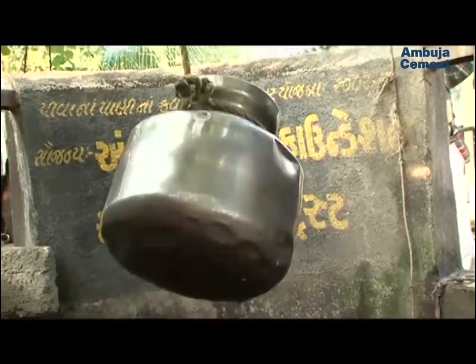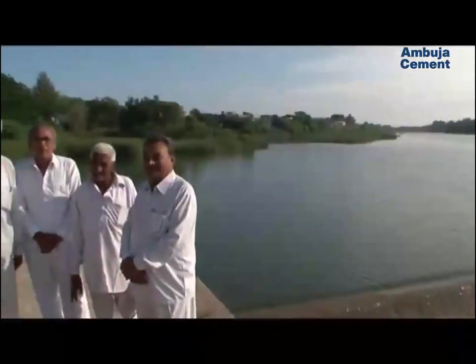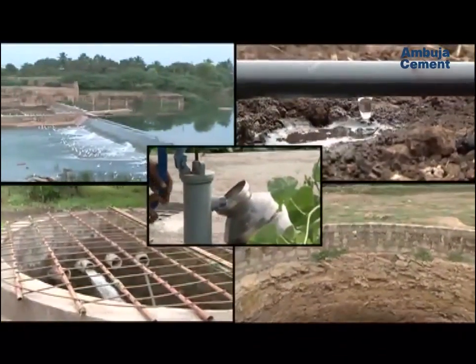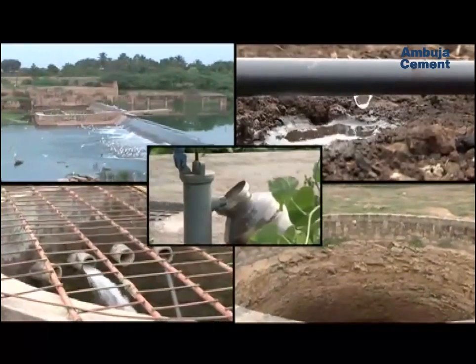A series of water management interventions were undertaken between the Gujarat government, the Ambuja Cement Foundation, and the people of the region, with valuable support from the Sir Ratan Tata Trust. Let's walk you through a few of these model interventions, carried out around the mother plant at Ambujanagar.